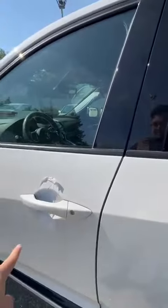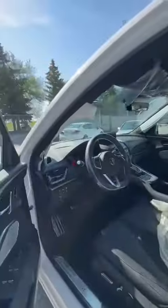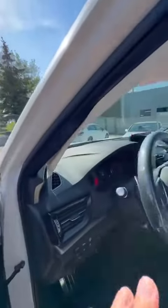So key to this trim, their standard, you also have a blind spot detector here. And memory seats with the 16-way adjustments.